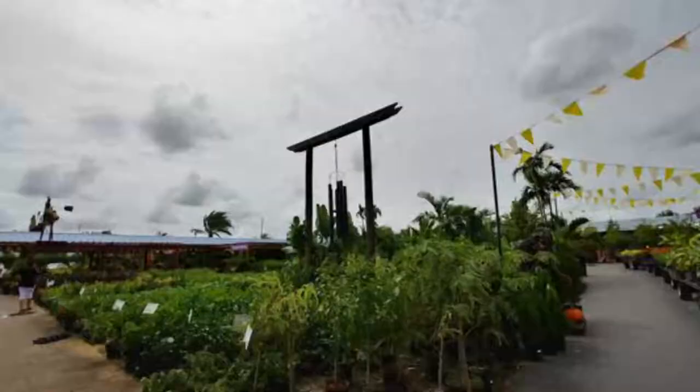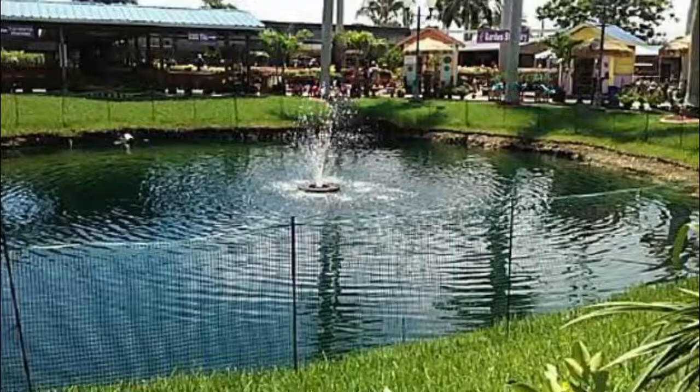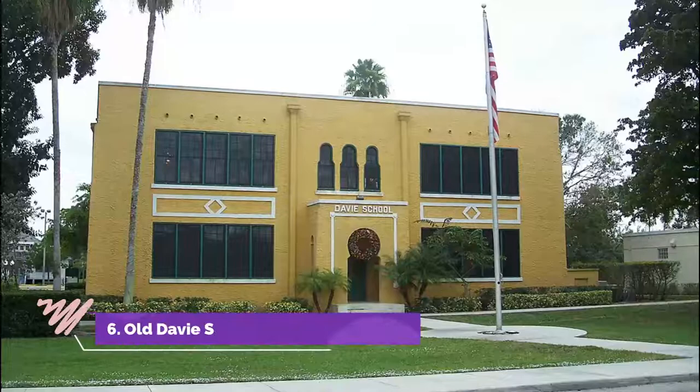Number five: Butterfly Pavilion. The Flamingo Road Nursery is part farmers market, part plant nursery, and entirely fun for the whole family. The Butterfly Pavilion, located within the Flamingo Road Nursery, gives families and individuals the perfect opportunity to explore.